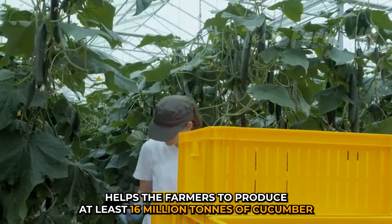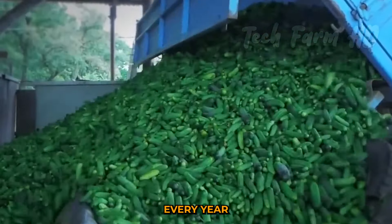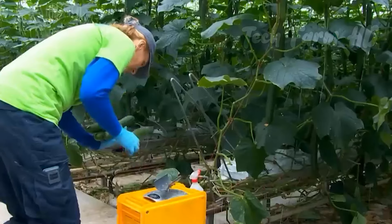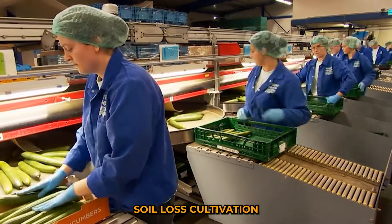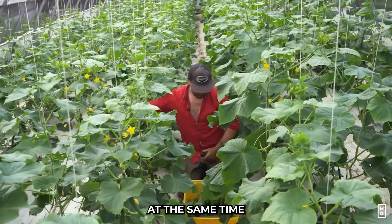Farming in the greenhouse helps farmers produce at least 16 million tons of cucumber every year because of the specialized conditions installed in greenhouses. The concept of vertical farming, soilless cultivation, and the selection of larger cucumber seeds are implemented at the same time.